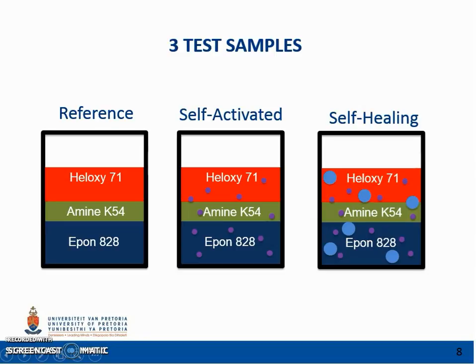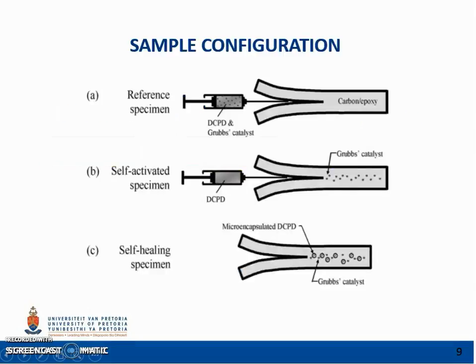The samples were then subjected to failure while recording the load applied and crack displacement. The crack was allowed to displace 100 mm. After virgin loading, one of the following actions was taken dependent on the sample type. For the reference specimen, the healing agent is manually catalyzed and then injected into the delamination. For the self-activated specimen, the catalyst is embedded within the polymer matrix and the healing agent is manually injected into the delamination. For the self-healing specimens, the microcapsules and catalysts are embedded into the polymer matrix and healing is automatic.